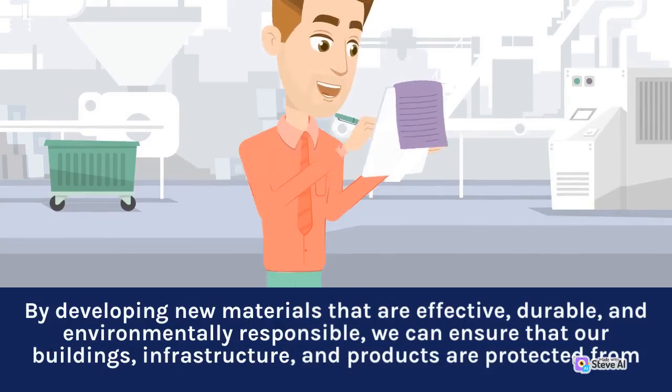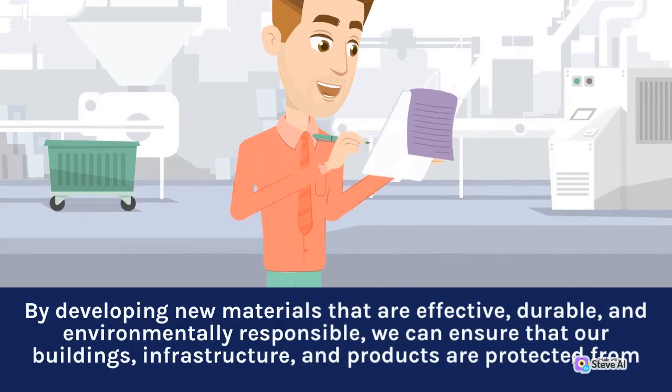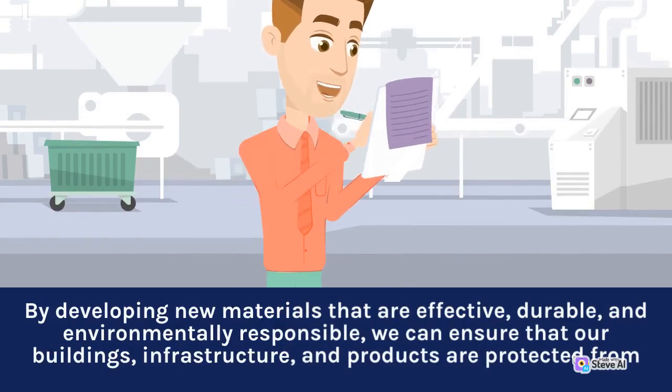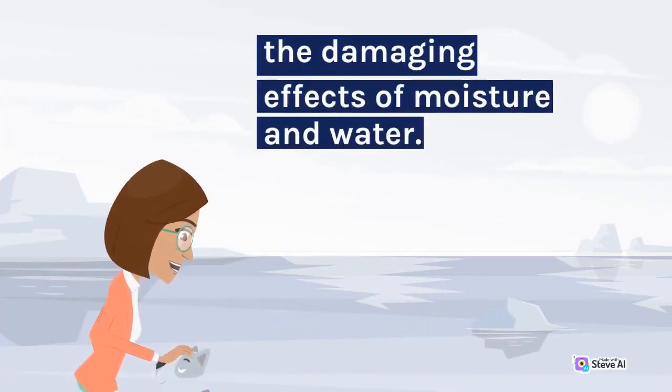Developing new materials that are effective, durable, and environmentally responsible, we can ensure that our buildings, infrastructure, and products are protected from the damaging effects of moisture and water.